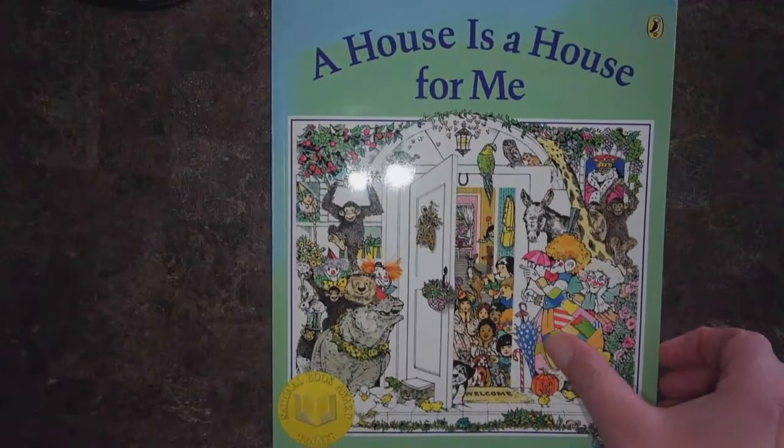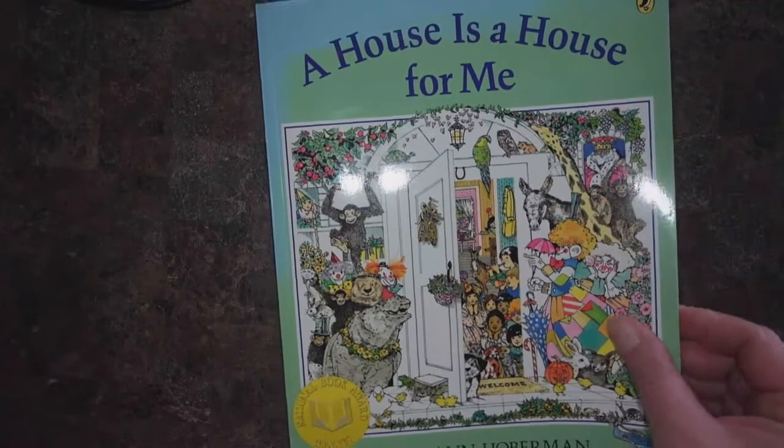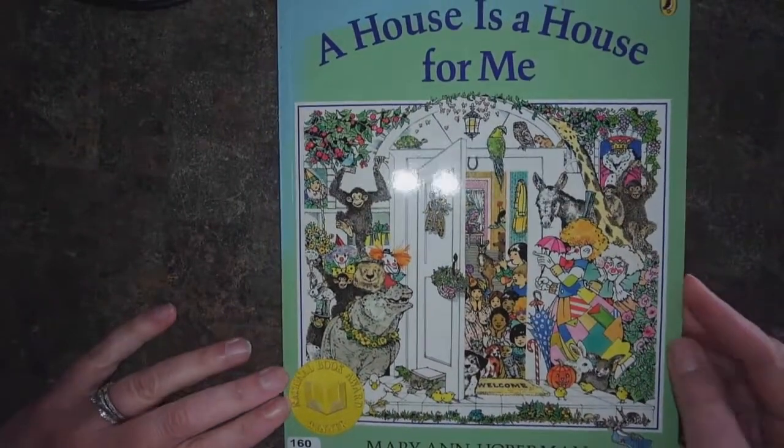A really cool thing the author does is to share ideas that really make us think. So at the beginning of the book, she'll talk about houses in the way we're kind of used to thinking about them — a hive is a house for a bee, a barn is a house for a cow. But as we keep going through the book, watch for how she helps us stretch our thinking. A House Is a House for Me by Mary Ann Hoberman, illustrated by Betty Fraser. And we are reading it today with permission from Puffin Books.